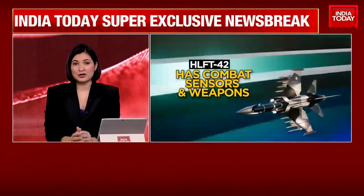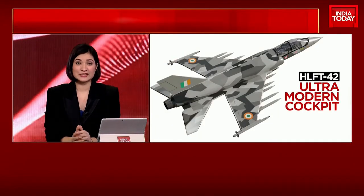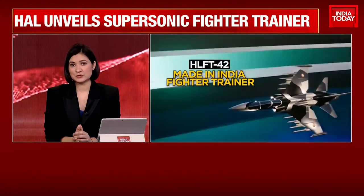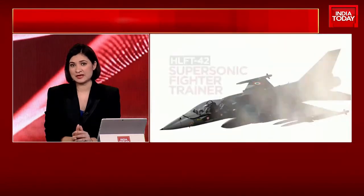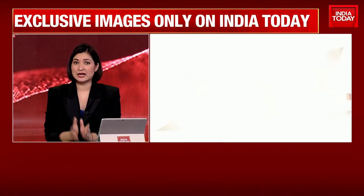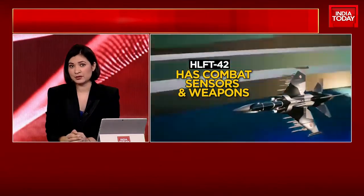The visuals there on your screens — to help you understand what this means for India. It's called the HLFT-42. It's a new trainer and a prototype will be ready soon, but it's a full-scale model of the jet that will be unveiled at the Aero India show in Bengaluru.